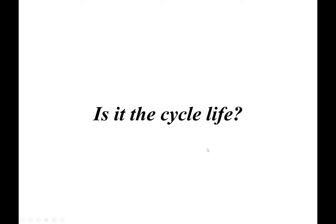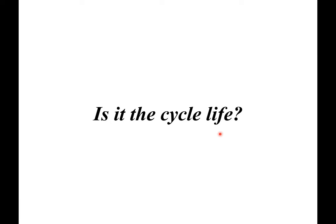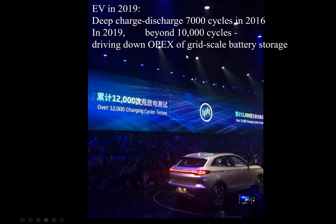So we're basically here already. What's the problem? Is it the cycle life of the battery? In the electric vehicle industry, people have already demonstrated deep charge cycling to 5,000 to 7,000 cycles. With advanced precision technology and electrolyte development, you can even drive it to 10,000 to 20,000 cycles.